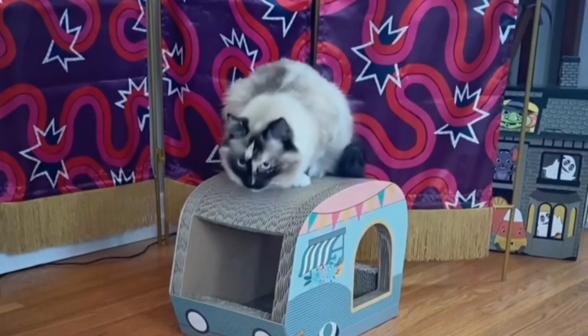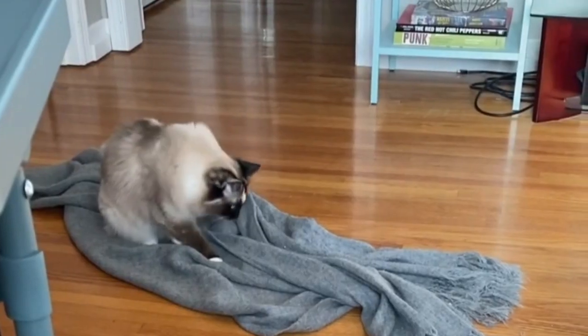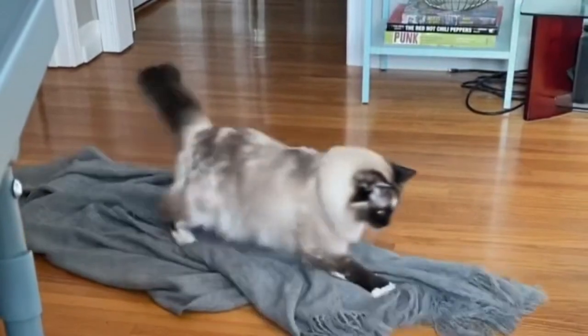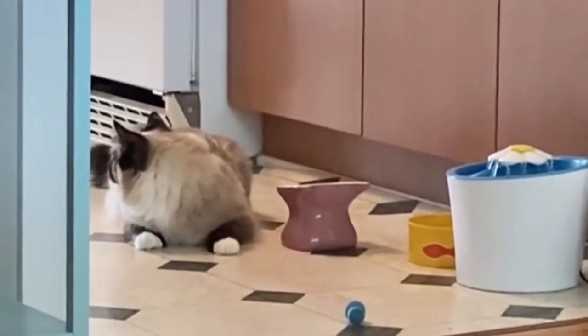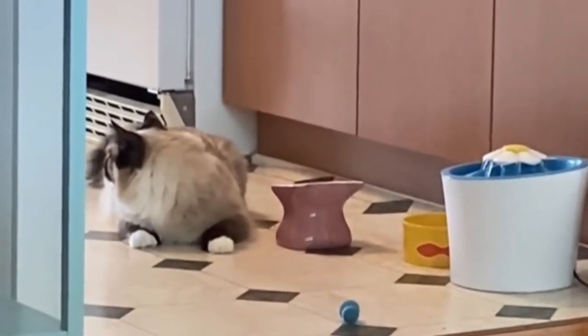Turkey Point Himalayan Cat. A body of pale fawn to creamy white and sealish brown points with patches of cream or red define the tortie point Himalayan. They can have either coral pink or sealish brown nose and paws. Eyes are always deep blue.